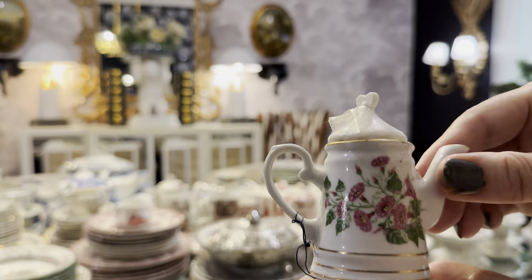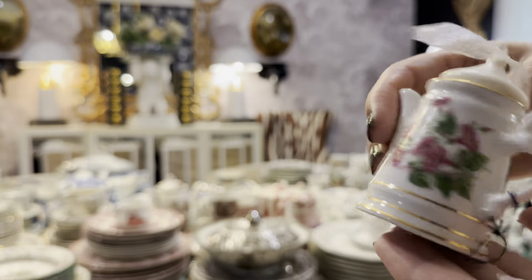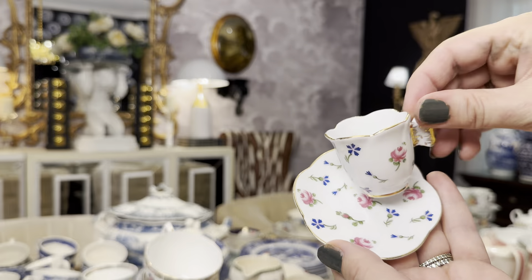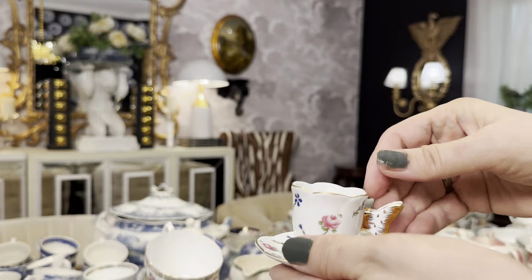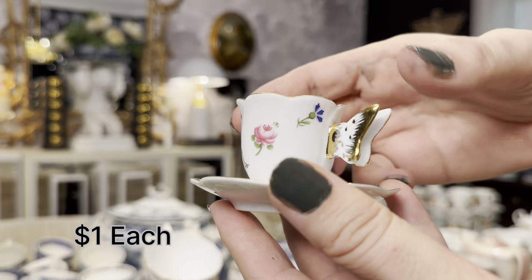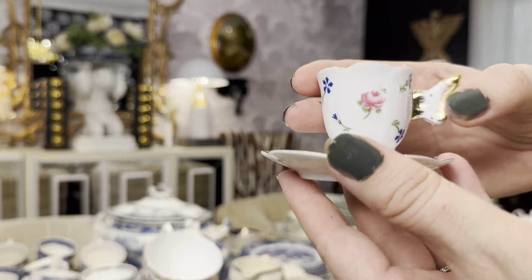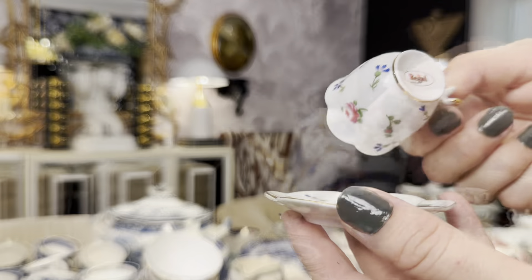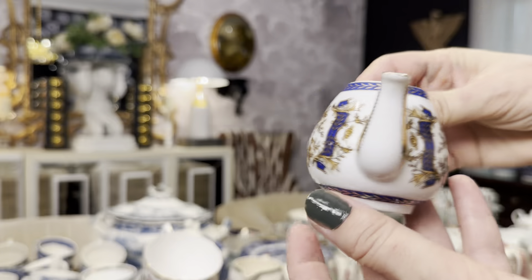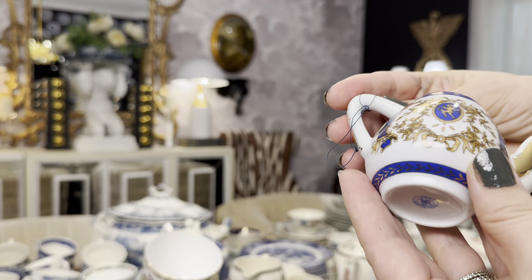Here's another teapot, almost the same size but with a beautiful pattern on it. Now this is a stunning teacup and saucer — the intricate details and delicate colors make it perfect for any tea party. Have you seen the small butterfly which is like a handle? It looks so cute. And here is another teapot — I love the details on this one too.